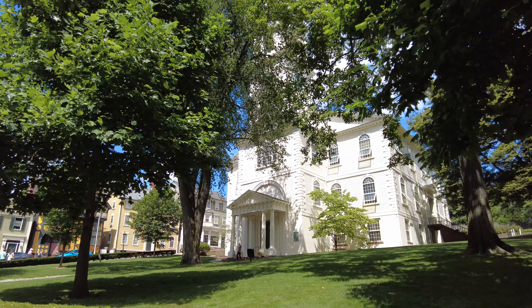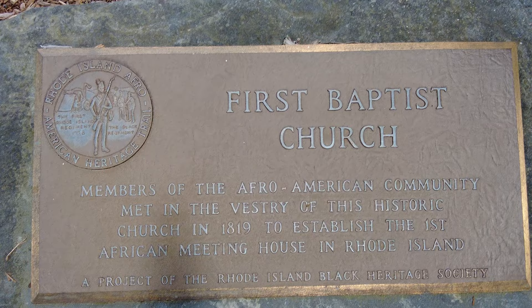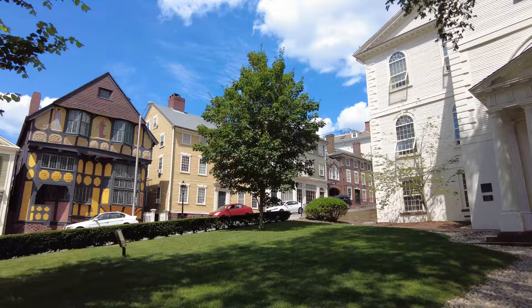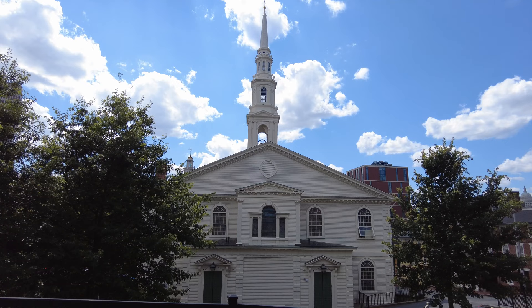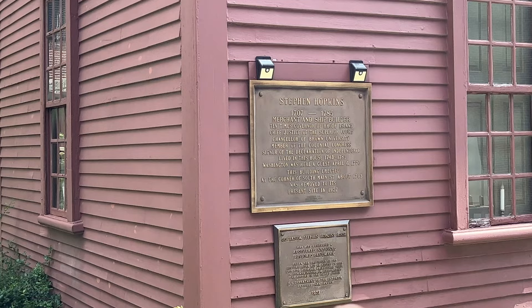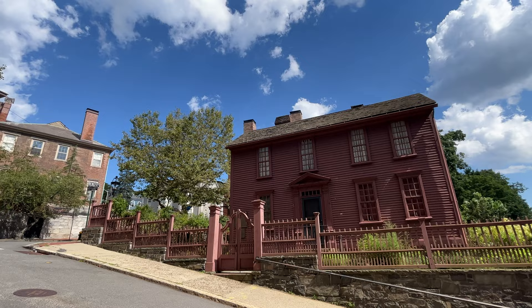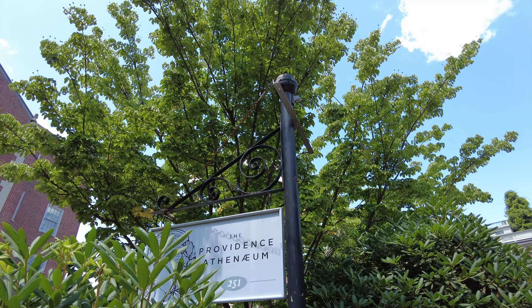After we were done with the RISD Museum, we decided to explore the surrounding area which has a few historical landmarks. You should check out the First Baptist Church in America, founded by Roger Williams in 1638 — this is the oldest Baptist church in the US, and the current building dates back to 1775. Another historical landmark is Stephen Hopkins House, built in 1707 and one of the oldest surviving houses in Rhode Island — named after a prominent figure who played a significant role in the American Revolution. Finally, the Providence Athenaeum is a famous library founded in 1836, but unfortunately it was closed during our visit.